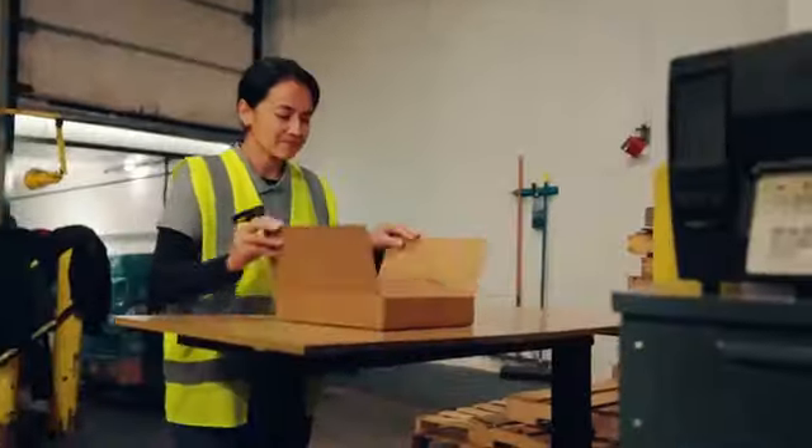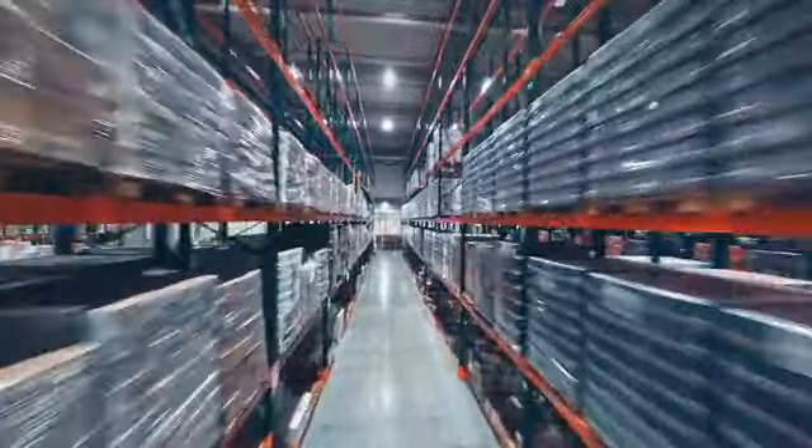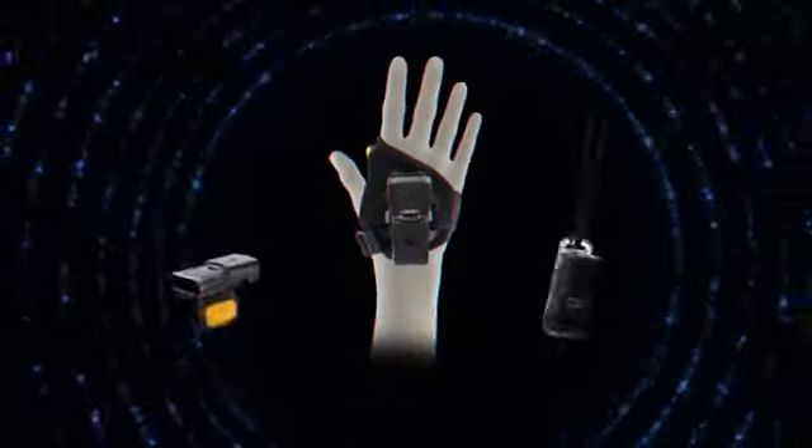the RS6100 is a versatile, hands-free device that goes where you go and offers you the most choices on how to wear it.